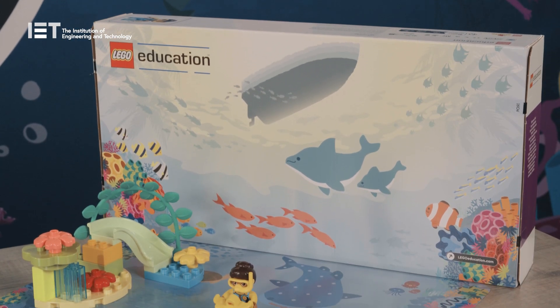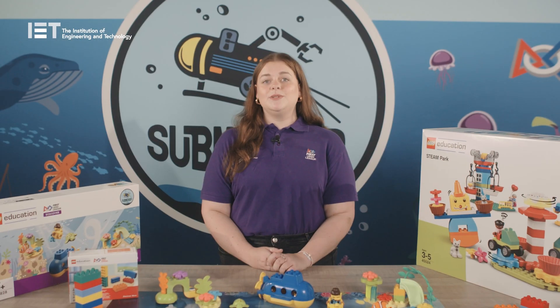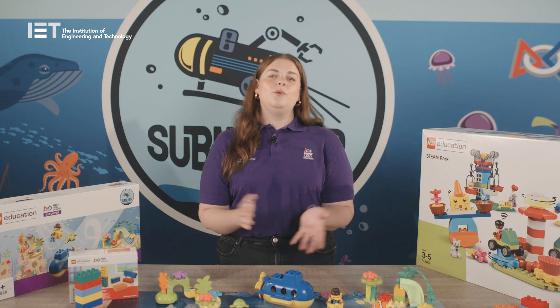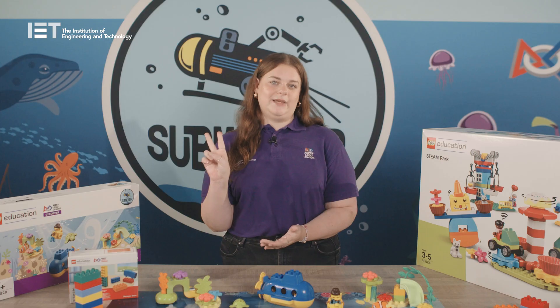Discover is a flexible programme which runs during the academic year. Registration opens in August and you have until the end of the summer term to complete it. The sooner you register the more time you'll have, but when and how you run it is completely up to you. Once you've successfully registered you'll receive your kit from us at the IET within two weeks.